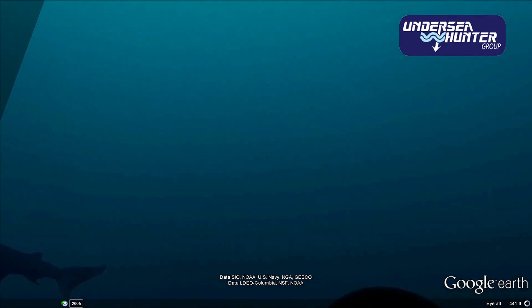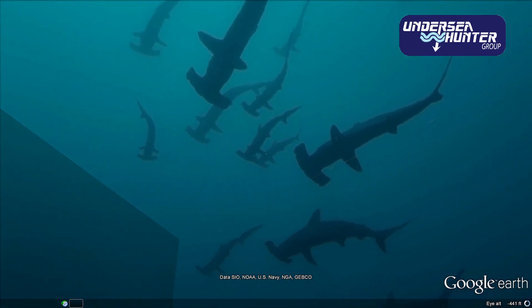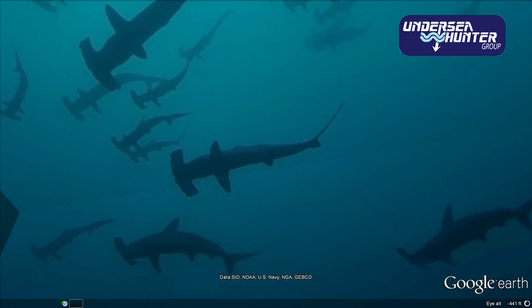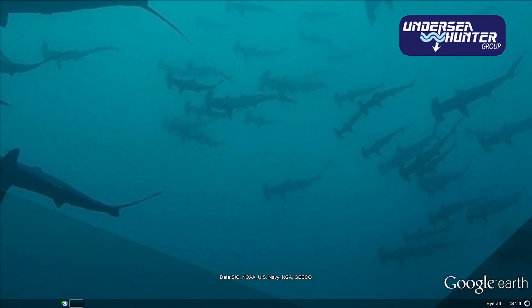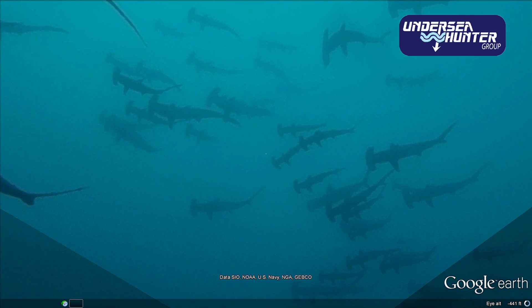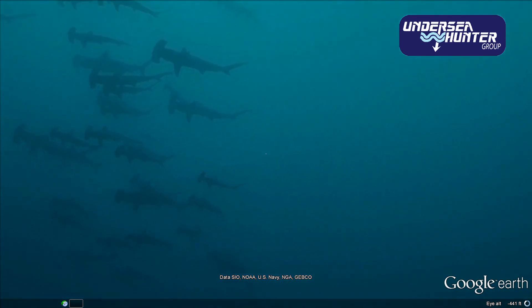In the waters surrounding Cocos Island, we see beautiful hammerhead sharks. WildAid was commissioned to design a national marine and coastal protection plan for all of Costa Rica's 13 marine protected areas. The final design was presented to local authorities in March of 2012.